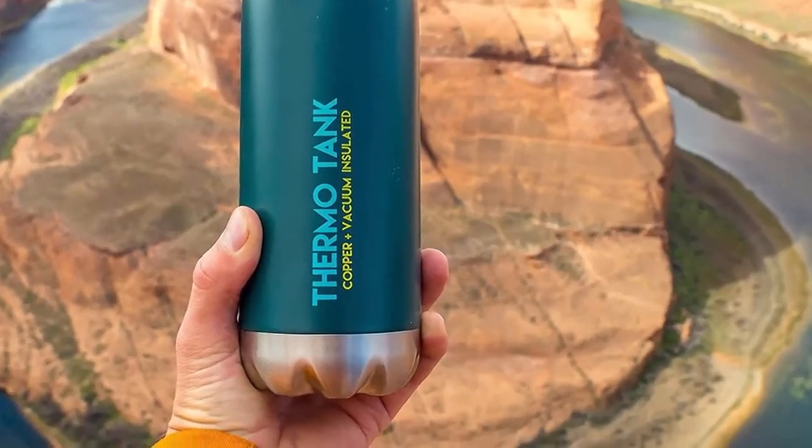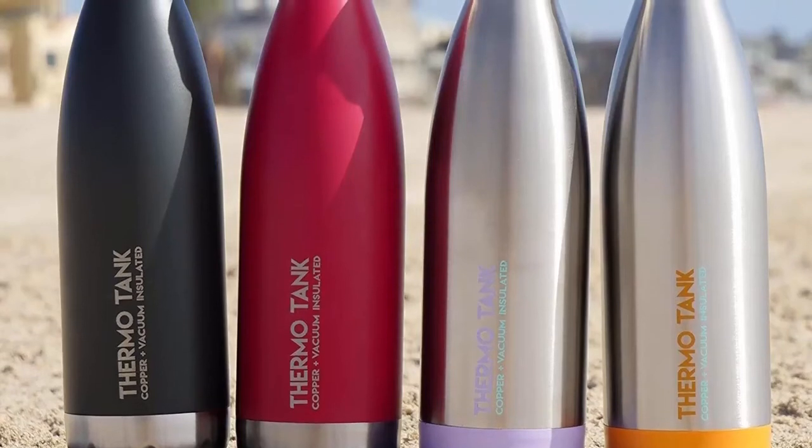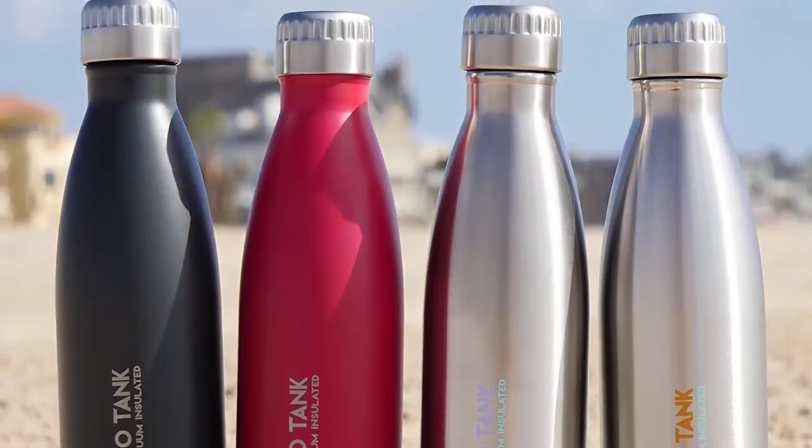This flask is available in seven different colors. The most amazing thing about this bottle is that you get 15% off when ordering two or more bottles. Details can be checked via the link in the description down below this video.